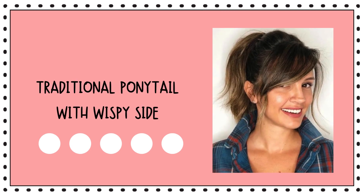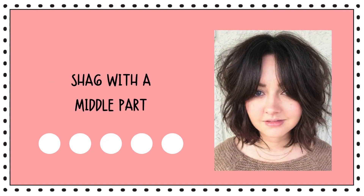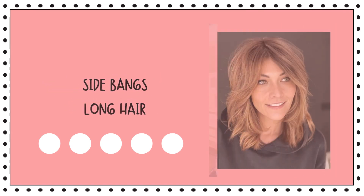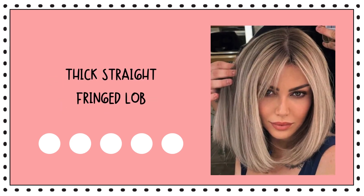Traditional ponytail with wispy side bangs. Shoulder length haircut with parted side bangs. Shag with a middle part. Side bangs for long hair. Center parted side bangs haircut. Thick, straight, fringed lob.